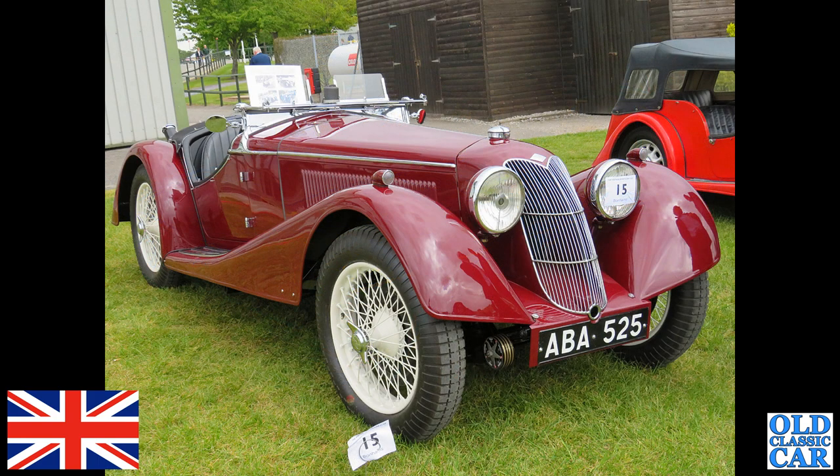Included quite a few pre-war and vintage cars in this collection. ABA 525 — this is a 1938 Riley Sprite, seen at one of the VSCC Alton Park meetings. A glorious little sports car.